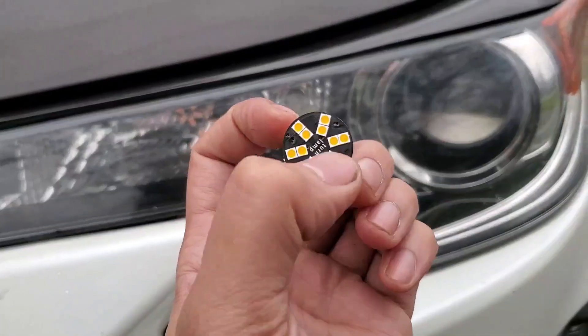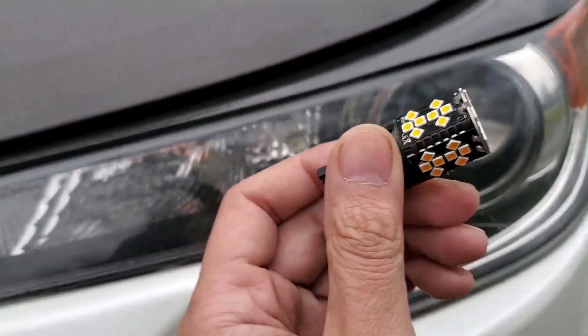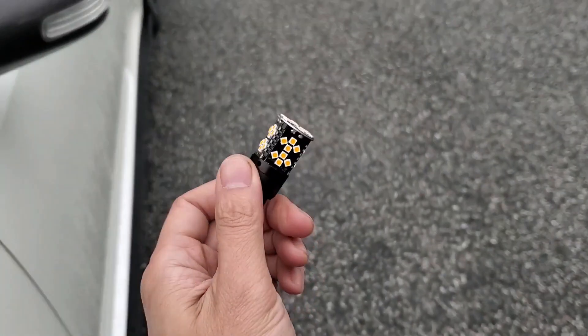This one here — the front-facing LEDs were dead, but the ones on the side still worked. I don't know how long it's been like that.